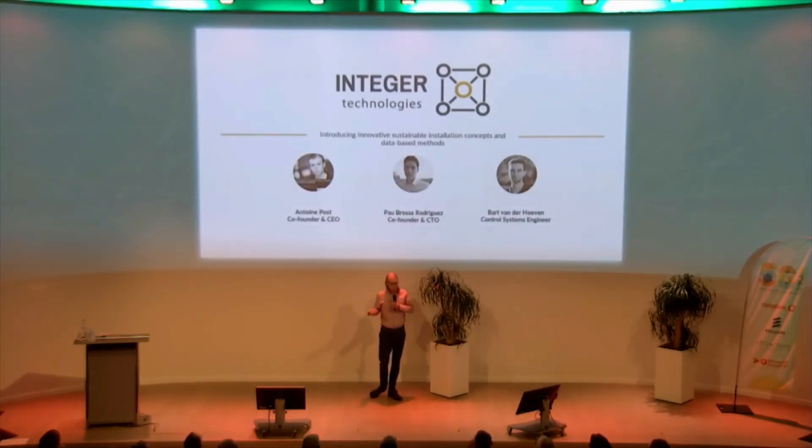The future is going to have to be different. To build more sustainable buildings, we'll have to do something very different — some people just don't quite realize it yet. I'm Antoine Post, and together with Pau and Bart, we're Integer Technologies. We are introducing innovative, sustainable installation concepts and database methods for a more sustainable built environment.